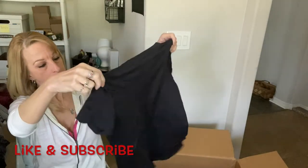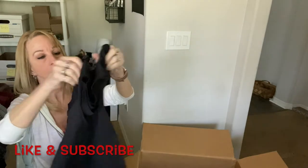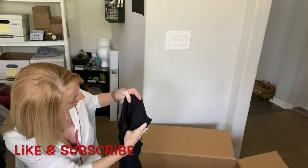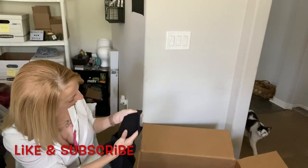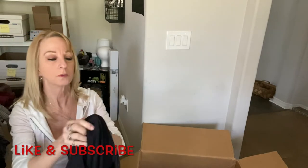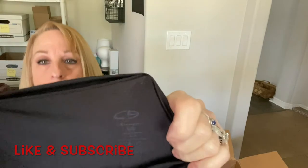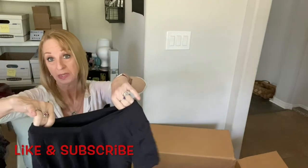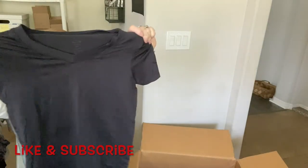A little black shirt — I can't really see what the tag says clearly. I'll look at it better. The text is really small.